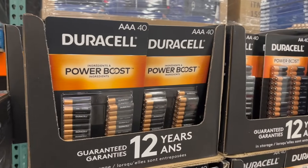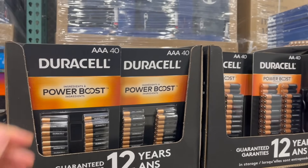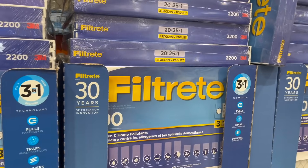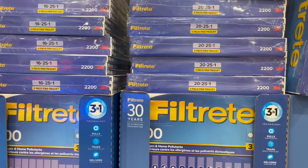Duracell Triple A batteries — you want to get these because Christmas morning you want to be fully stocked. Triple A and Double A packs of 40 are $6 off for $20. If you're winterizing your home right now, this is always a great reminder: air filters, a pack of three, are $50.